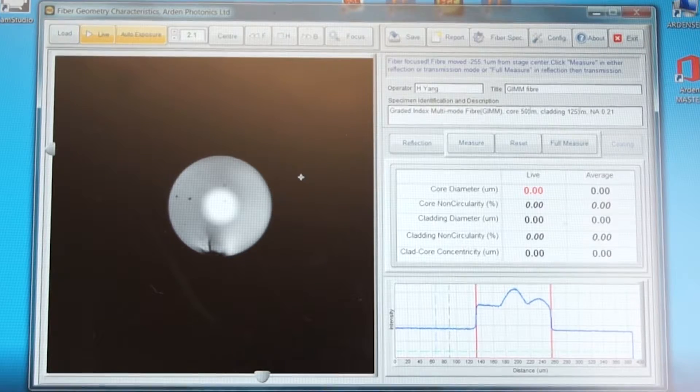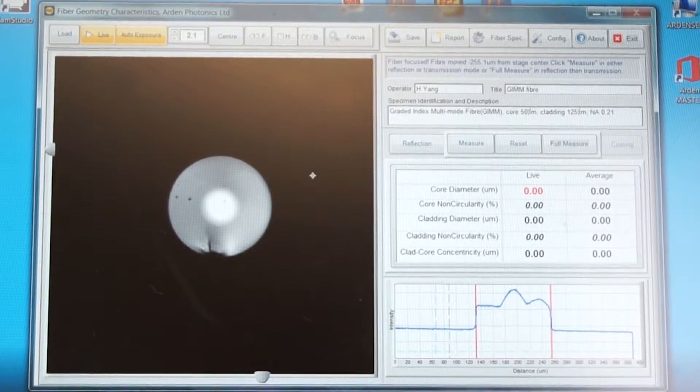To enable the measurement of complex fibres, the FGC has a system of templates which can be customised to suit your fibre types. So whatever fibre type you are using, the FGC can provide quick, accurate measurements of geometry in production and research environments.